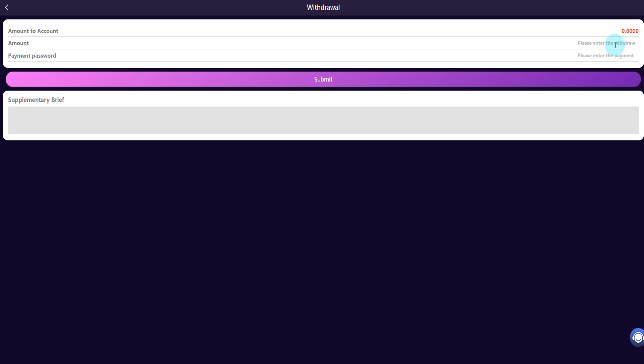Enter the withdrawal amount and your payment password. Submit the withdrawal — if your answer is wrong, try again. After resubmitting, application for withdrawal is successful. We can successfully withdraw from the platform now.